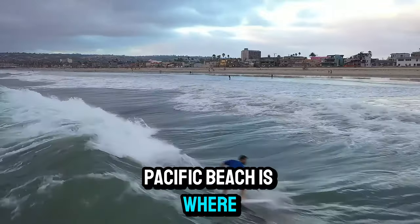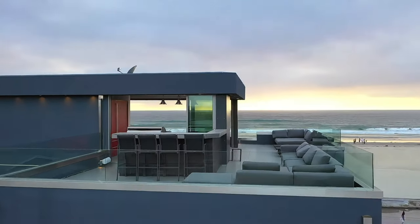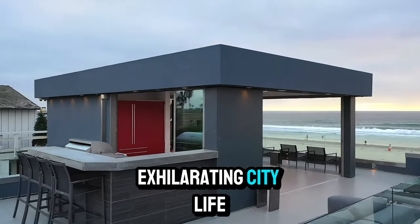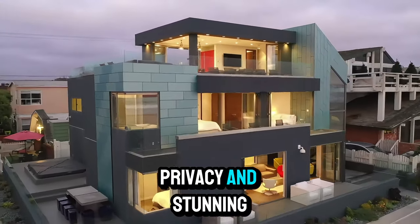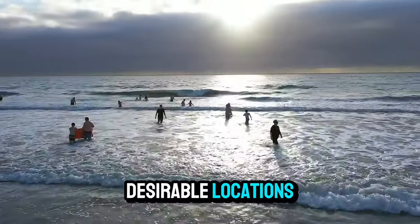Pacific Beach is where San Diego's vibrant beach culture meets stunning ocean views, offering the perfect blend of laid-back coastal living and exhilarating city life. Completely remodeled in 2024, this oceanfront home offers luxury, privacy, and stunning panoramic views in one of San Diego's most desirable locations.